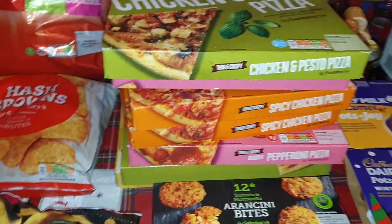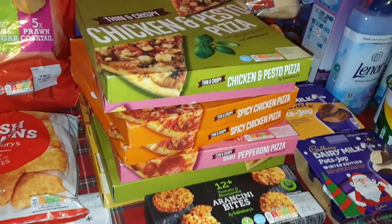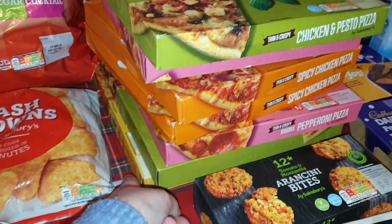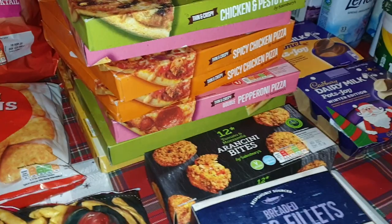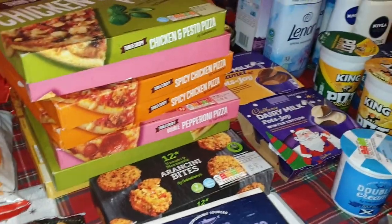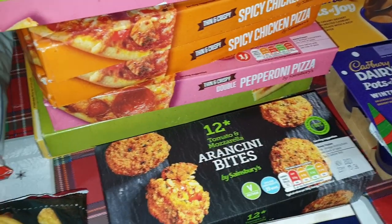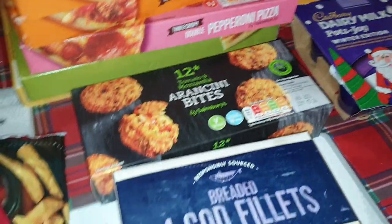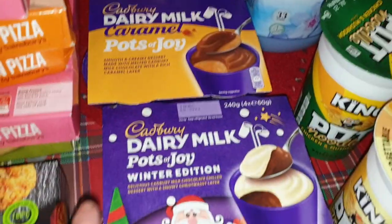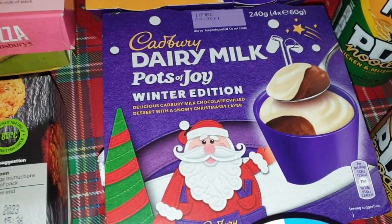I've got some crispy oven-cooked chips with the skin on. I've got a pile of pizzas for when I'll be working late, so Ali can just chuck one in the oven for dinner. My sisters are coming at the weekend too — I've got a cheese one for Elizabeth because she's vegetarian, two chicken and pesto ones, two pepperoni, and two spicy chicken. I've got some arancini bites — mozzarella and tomato — for Ali as a movie night snack next week, some breaded cod fillets, and some caramel pots of joy for Ali, plus some winter edition ones with white chocolate on top.